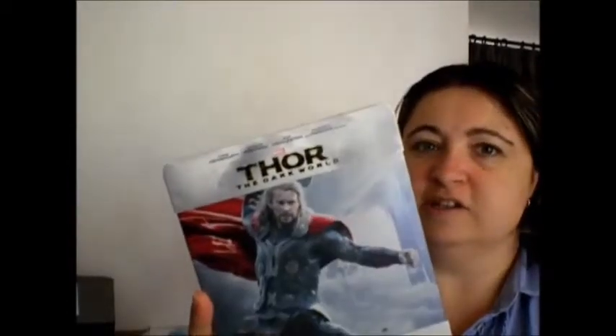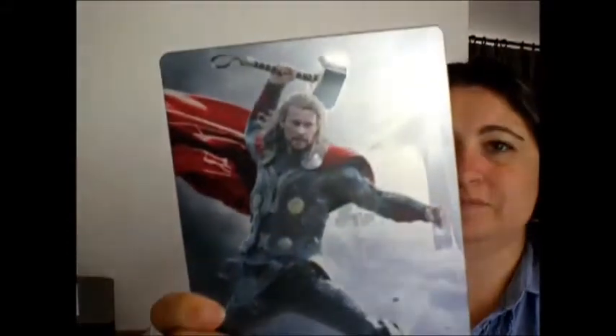The first item was what I particularly went out for this month, and that was Thor: The Dark World steelbook. It's a really gorgeous steelbook — that's the front, the side, and the back. And that's the inside. Quite a nice steelbook. I saw the movie in 3D, it was really, really cool.